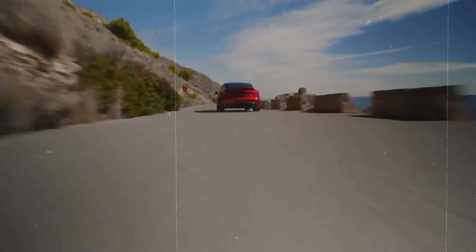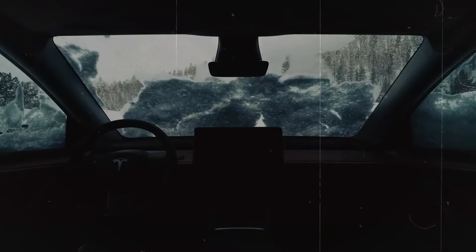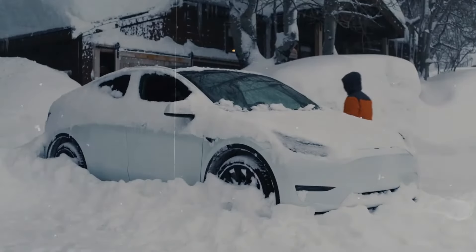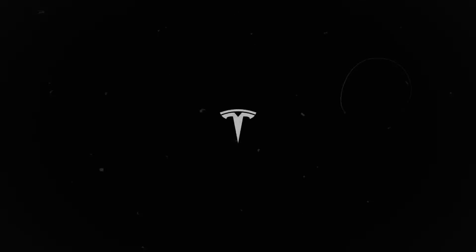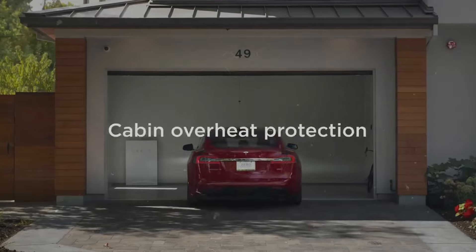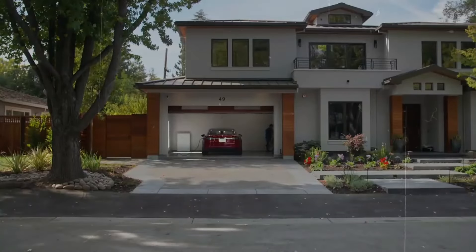The shift towards a subscription model for full self-driving features underscores Tesla's adaptability to customer needs. By reducing the initial cost, more individuals can access these advanced features, potentially leading to greater long-term adoption. It's a strategic move that makes cutting-edge technology more accessible while enhancing overall customer satisfaction. The Juniper refresh of the Model Y exemplifies Tesla's commitment to continuous improvement, ensuring that its vehicles consistently meet the evolving needs of consumers, poised to retain its competitive edge and establish new benchmarks in the electric vehicle market.